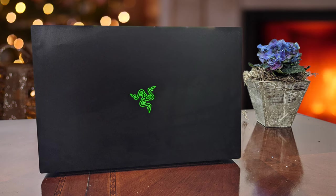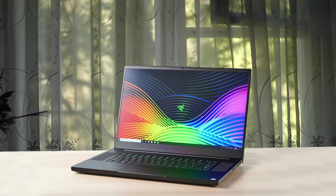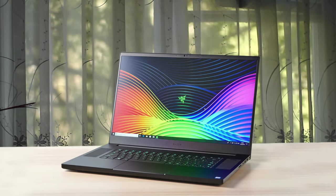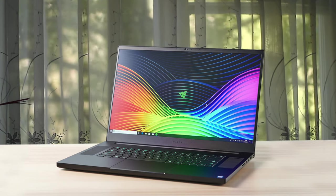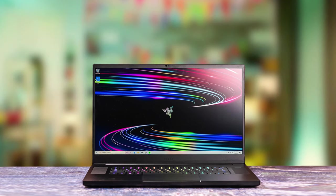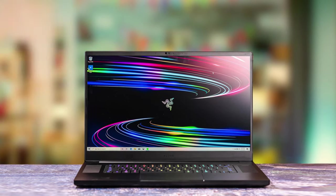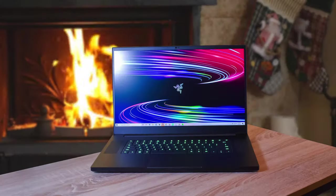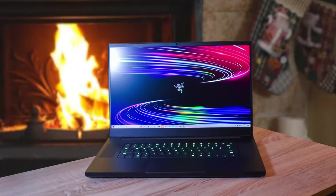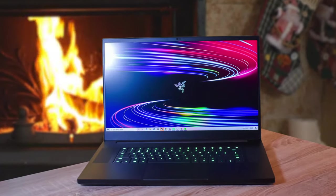The standout feature here is the display. The Pro 17 can come with one of two screens: a 300Hz screen with 1920x1080 resolution, or a 120Hz touch display with 3840x2160 resolution. The high refresh rate and lower resolution panel is really meant for gaming, while the latter screen is better for serious creative work. If you're looking for a beast gaming laptop with a huge screen, you can't go wrong with the Pro 17.